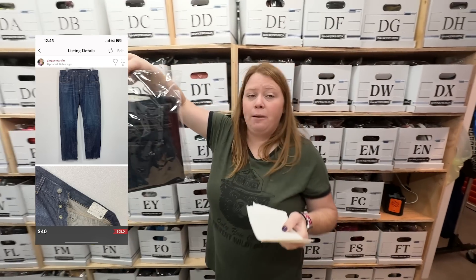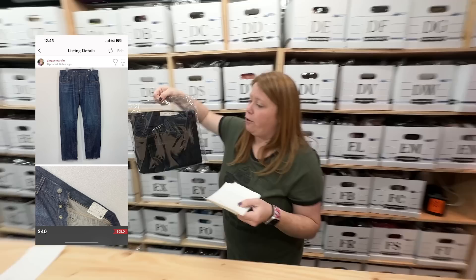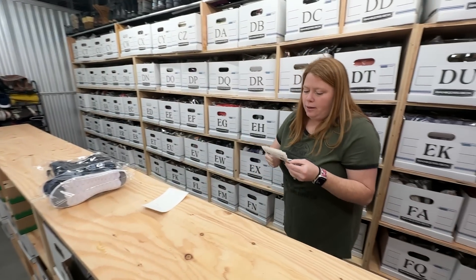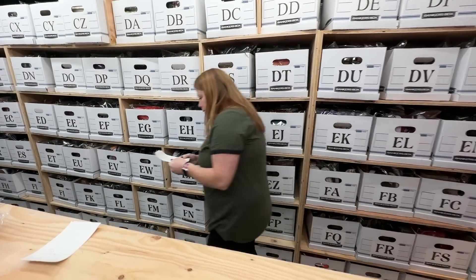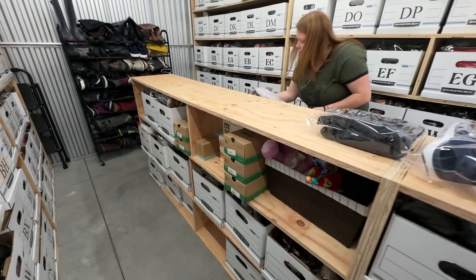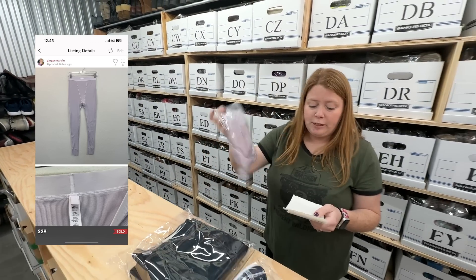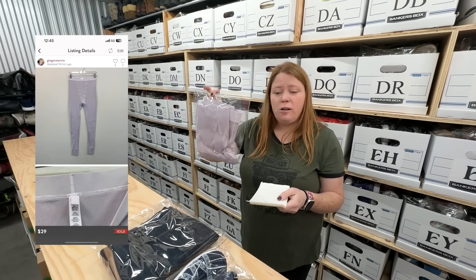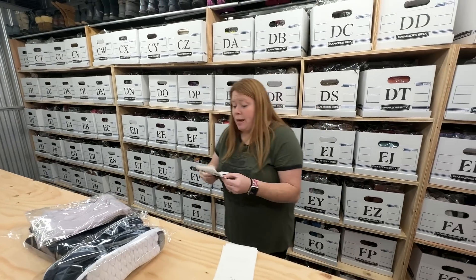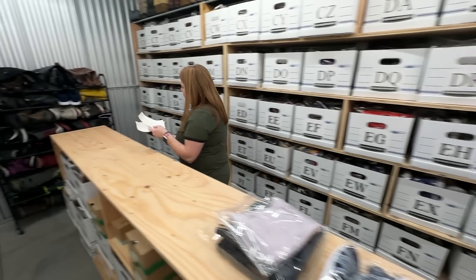Some men's Rag & Bone jeans — I bought for $12.99 and accepted a $40 offer on Poshmark for those. These were the Skims leggings I got at a garage sale last weekend for $0.50 — I accepted a $29 offer on those on Posh. First time with that brand, but it had so much interest right away, so definitely look out for it.